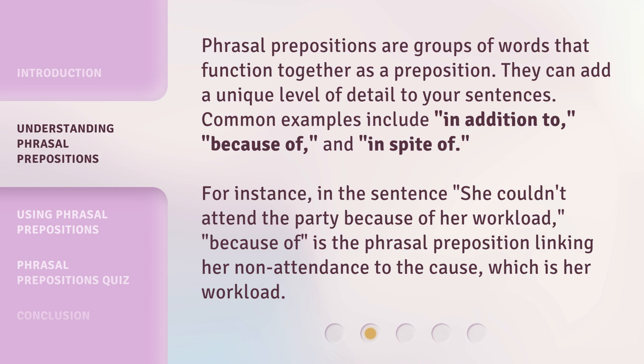For instance, in the sentence, 'She couldn't attend the party because of her workload,' 'because of' is the phrasal preposition linking her non-attendance to the cause, which is her workload.